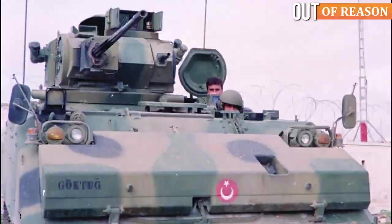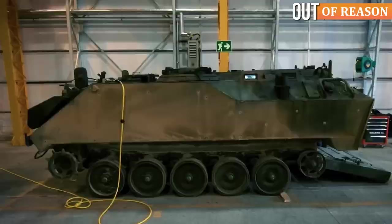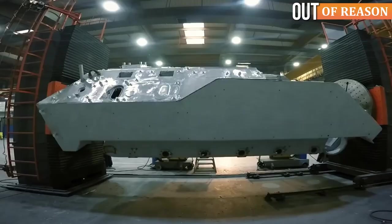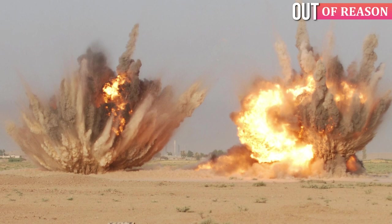The hull of the ACV-15 IFV is composed of welded aluminum armor with an added layer of spaced laminate steel armor that is bolted onto the hull, offering protection against small arms fire of 14.5mm AP, as well as up to 8kg of TNT explosive.